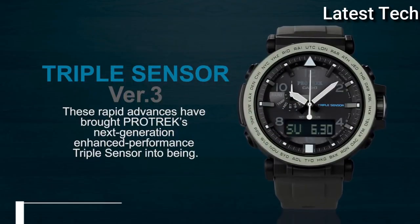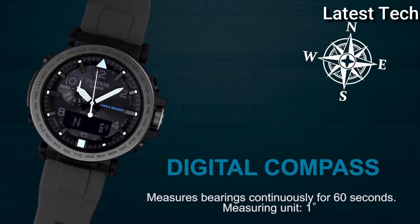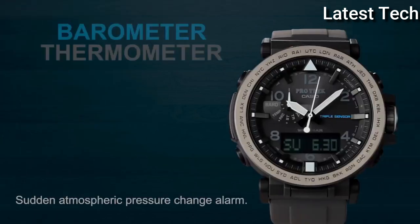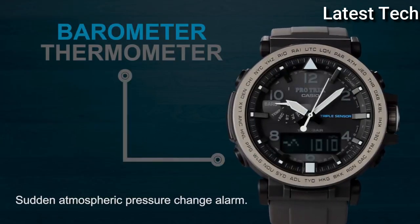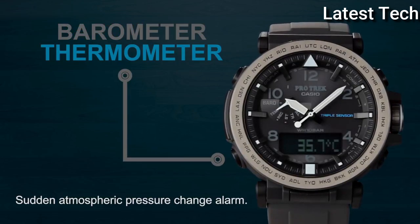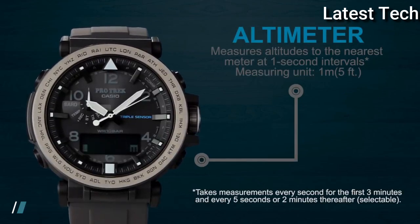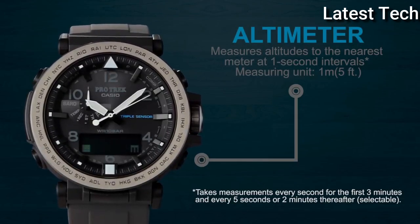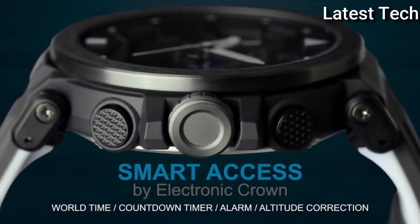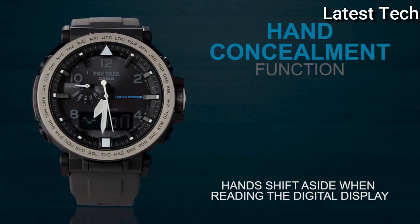Number 3: Casio ProTrek PRG-600YB-1JF. It has Japanese solar quartz movement, polymer stainless steel case of round shape. Case dimensions are 51.5 mm in diameter and 13.4 mm in thickness. The dial of this Casio watch is black LCD. Display type: analog digital. This timepiece has mineral glass,